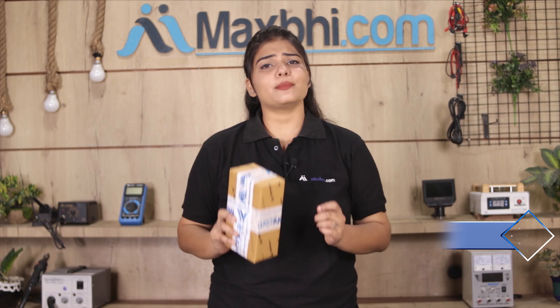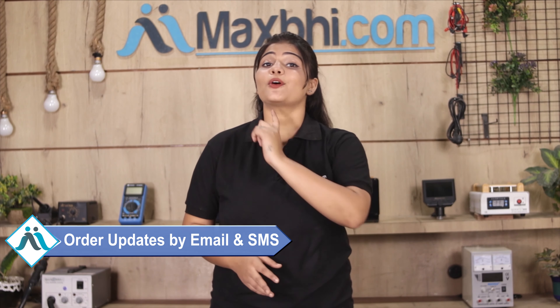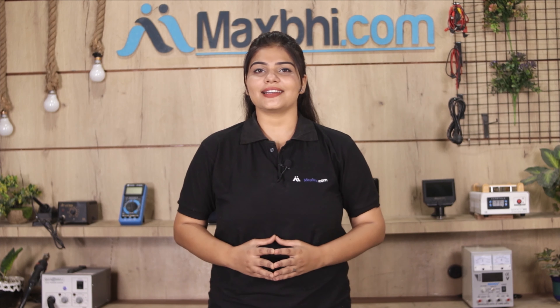Shipping is free, so you just have to pay for the product and nothing else. All order updates and tracking details will be regularly sent to your email or phone so you can check your order status.